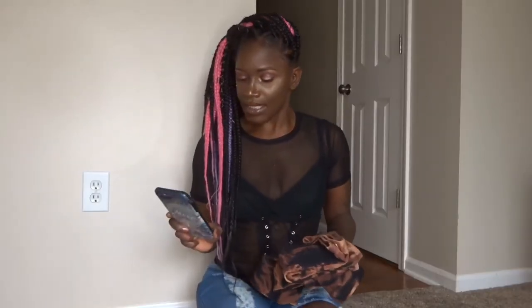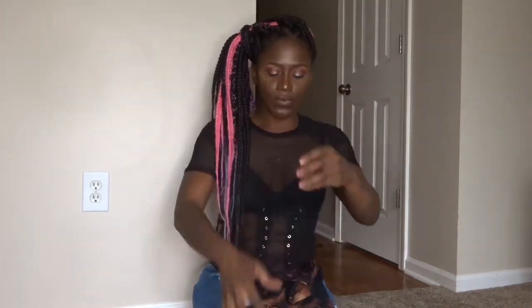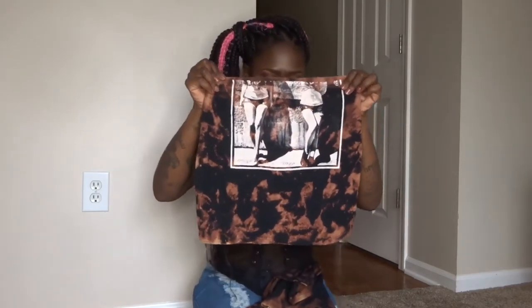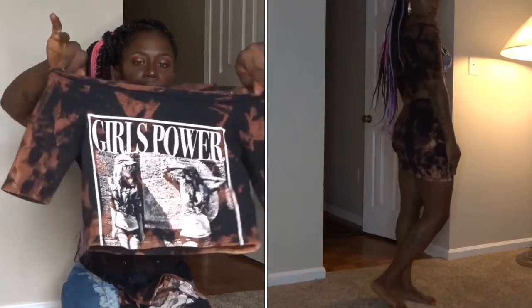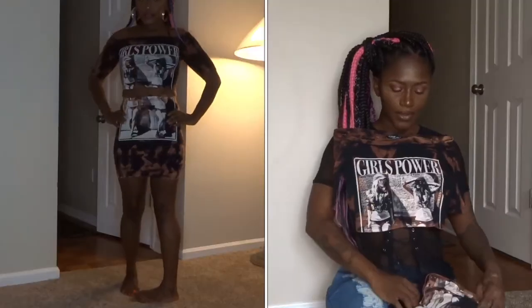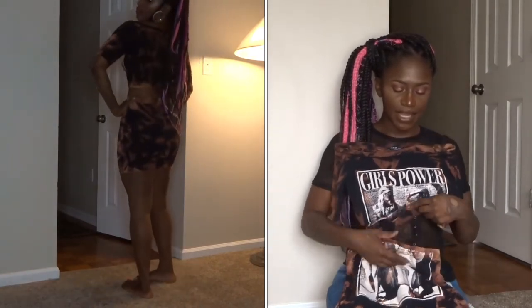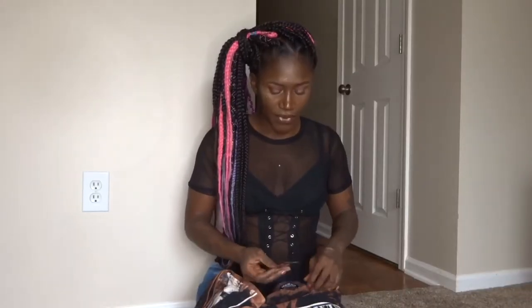The next set I got is the Girls Run the World set. This is a two-piece set but it is rusted — bleached a little bit. It's a mini skirt with a crop top, but this crop top hangs off the shoulders with a little quarter sleeve, and it has 'Girl Power' on the front. It looks like they cut it and hemmed the top and hemmed the skirt. I'm excited to try this. It retails for $34.99.